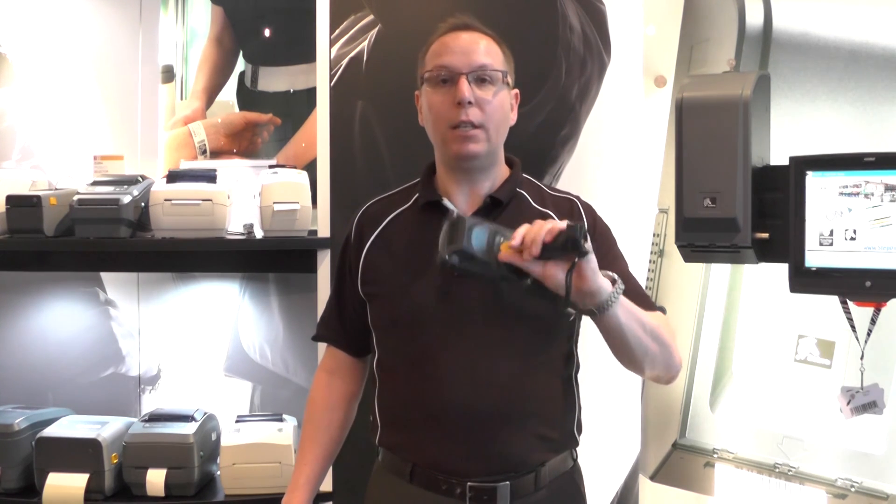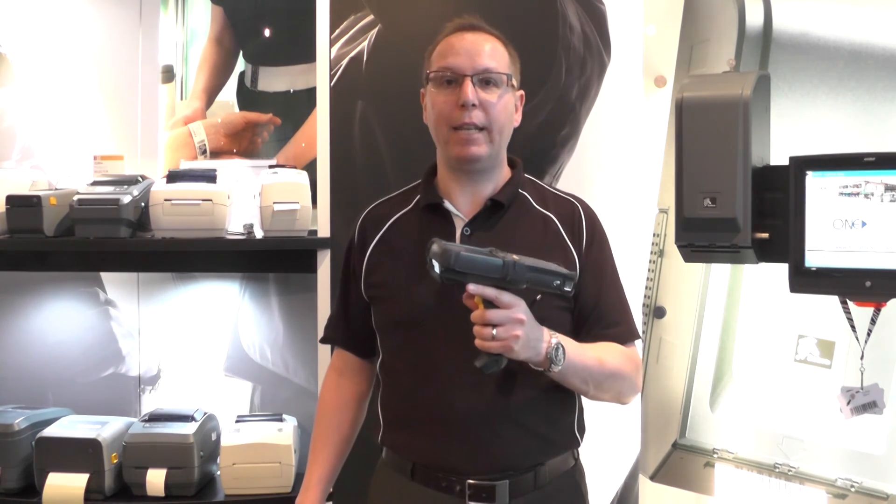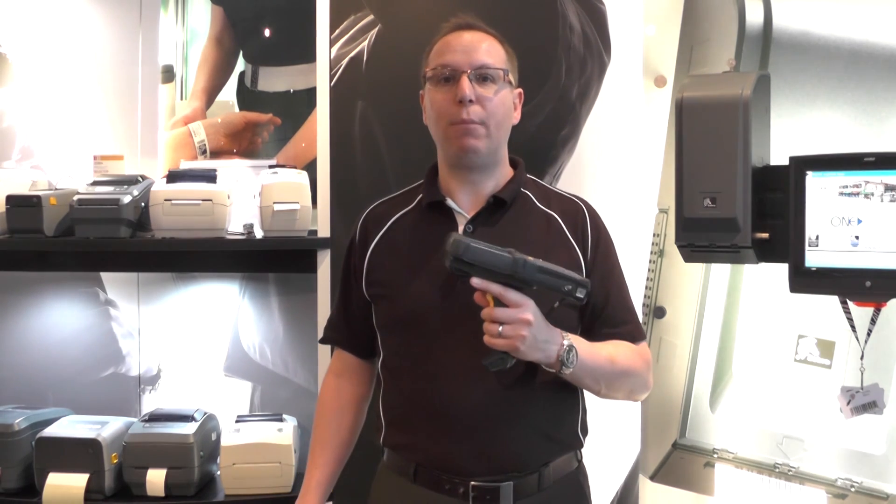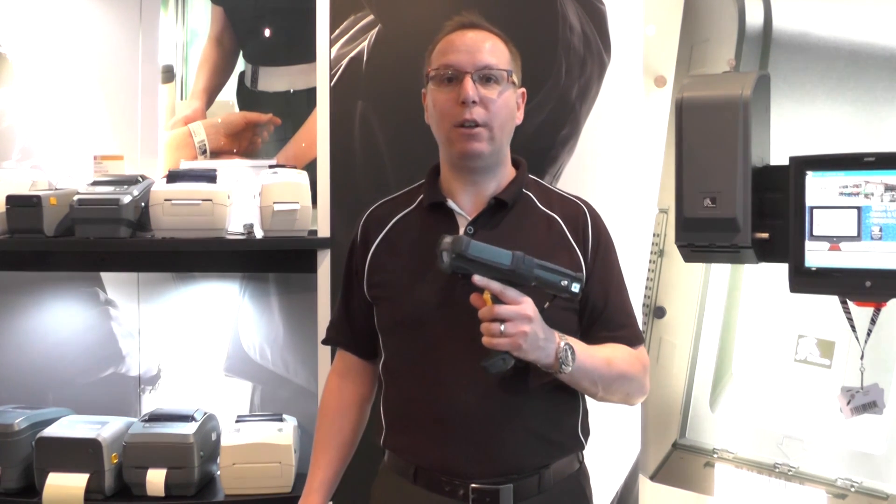The MC9000 and specifically the MC9200 rugged mobile computer is really fit for the next generation of warehousing. If you'd like to learn more, have a look on Zebra.com and just search for MC9200.